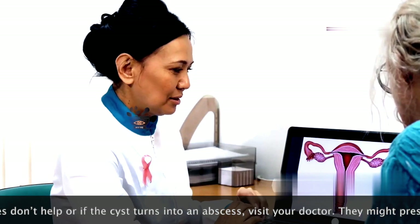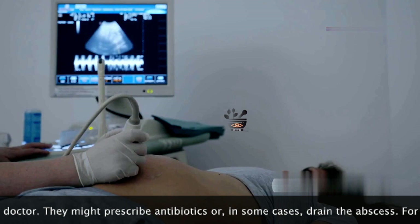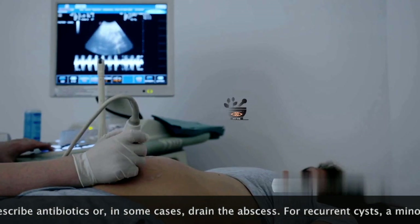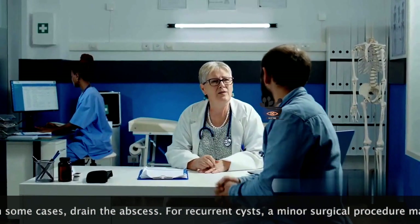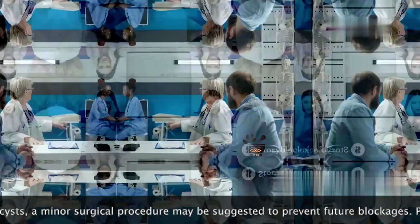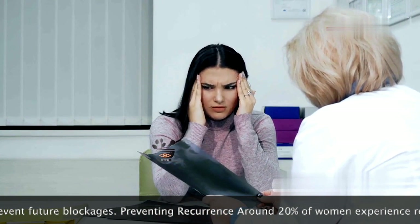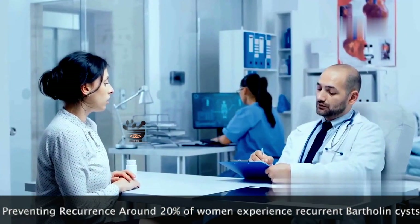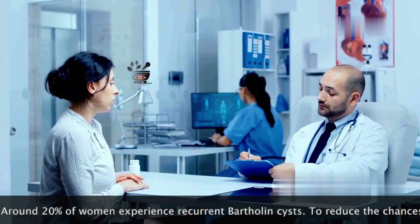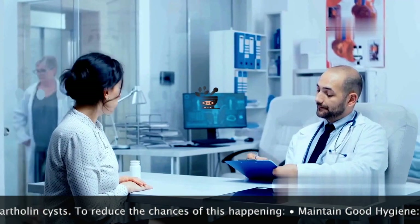It's important to note that not all lumps or swellings in the area are Bartholin cysts. Other conditions, such as abscesses or tumours, can present similar symptoms, making it crucial to get a professional evaluation. Therefore, self-diagnosis is not recommended, as misdiagnosis can lead to inappropriate treatment and prolonged discomfort. Always consult a healthcare professional for accurate diagnosis and treatment tailored to your specific condition.